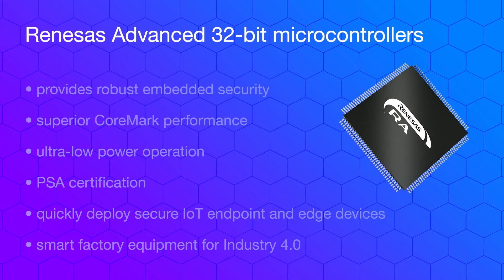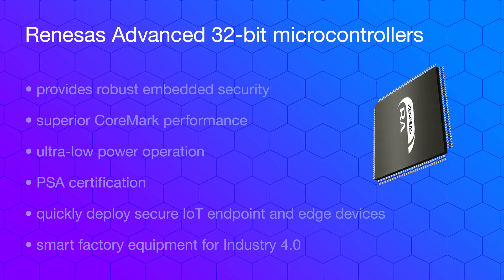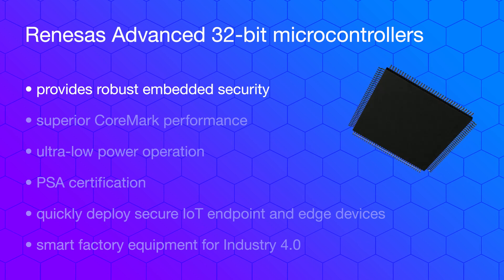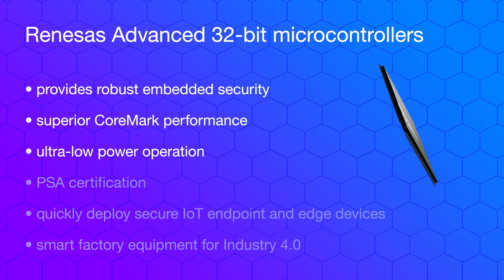Delivering on the promise of a secure, connected, and intelligent IoT, the flexible Renesas Advanced 32-bit microcontrollers are industry-leading 32-bit MCUs with the ARM Cortex-M33, M23, and M4 processor cores and PSA certification. RA delivers critical advantages compared to competitive ARM Cortex-M MCUs by providing more robust embedded security, superior core mark performance, and ultra-low power operation.